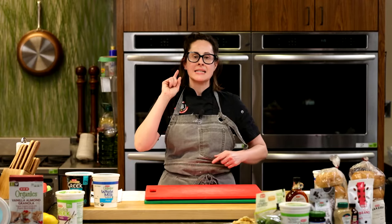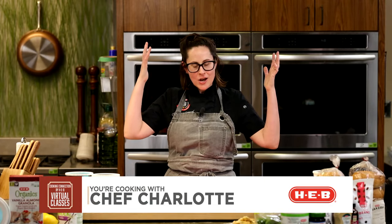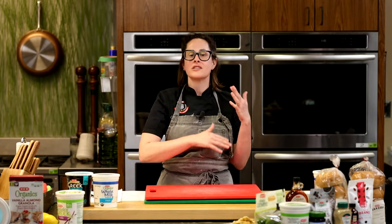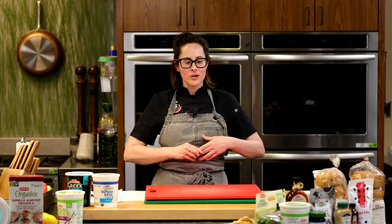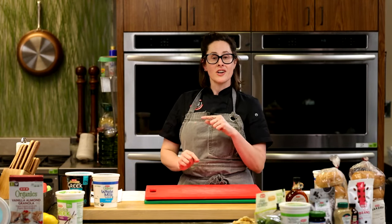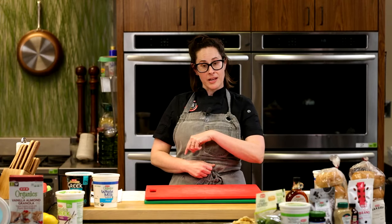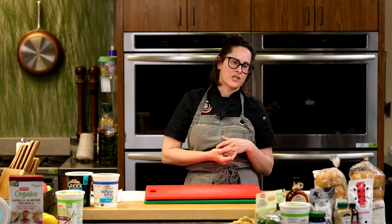Good evening everyone and welcome to the Dairy in Your Diet virtual cooking class. I am Charlotte, thank you so much for joining me. We are still in our January refresh and renew state of mind. Joining me today is my friend, registered dietitian LaDena Kaplan, who is going to help moderate and guide us about all things nutrition and the benefits of dairy.